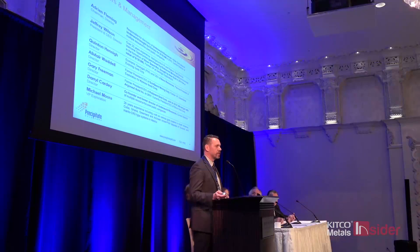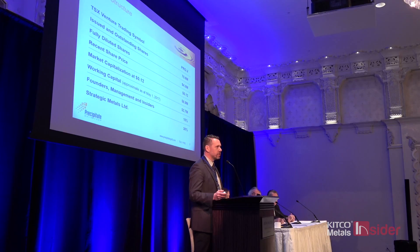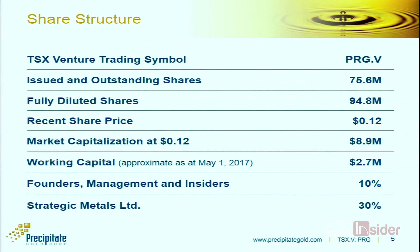Looking at our structure, we've got about 75 million shares issued and outstanding, 94 million on a fully diluted basis. Our share price is around the 12-cent level, so our market cap is somewhere between 8 and 10 million dollars. We've got just over $2.7 million in the treasury.